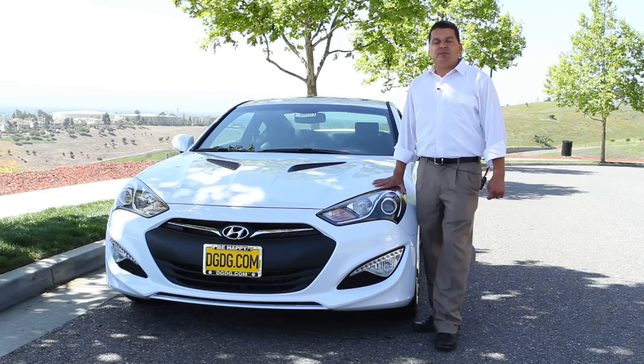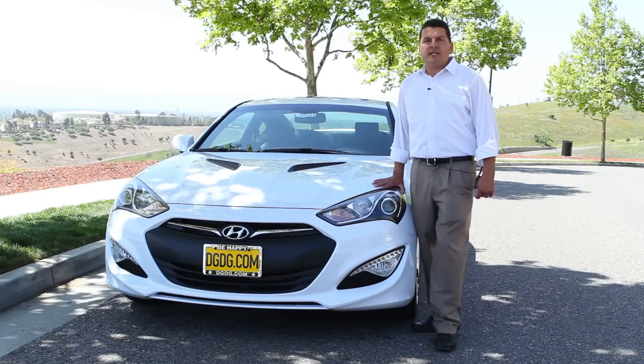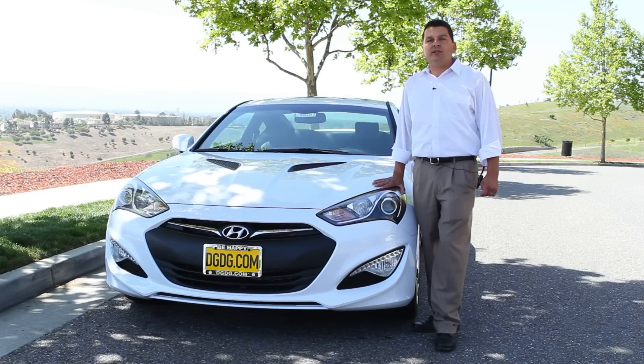Hey, I'm Casey Wilson coming to you from Capital Hyundai in San Jose, a proud member of the Dell Grand Dealer Group.